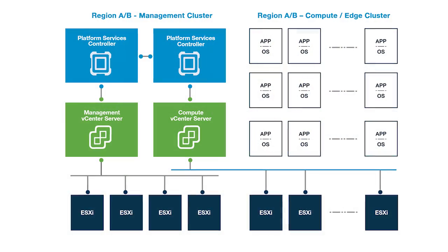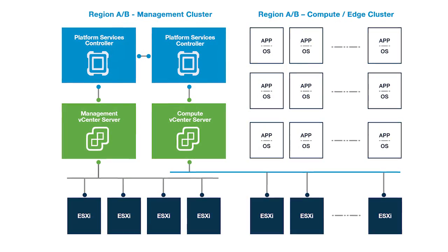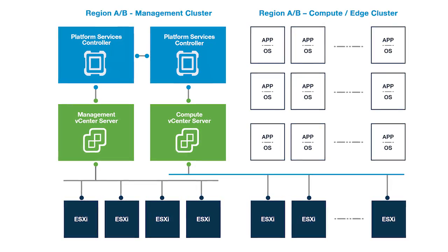Leveraging VMware-validated designs, Accenture has created blueprints for software-defined data center, integrating NSX for security and network. Our validated SDDC design supports our new IT theme, really helping our clients get the most value out of their existing infrastructure.